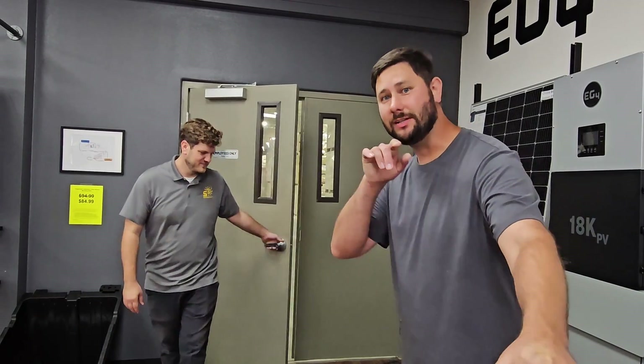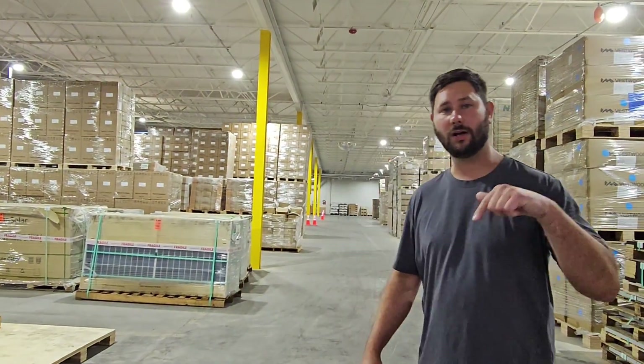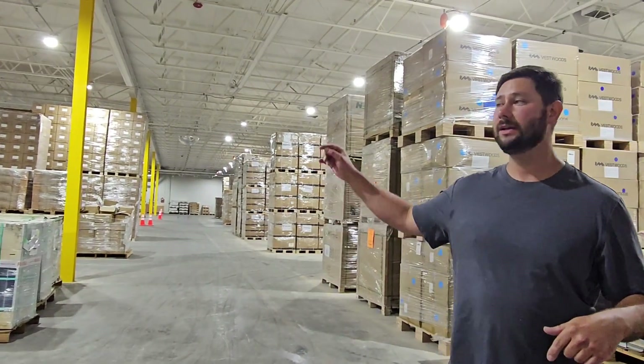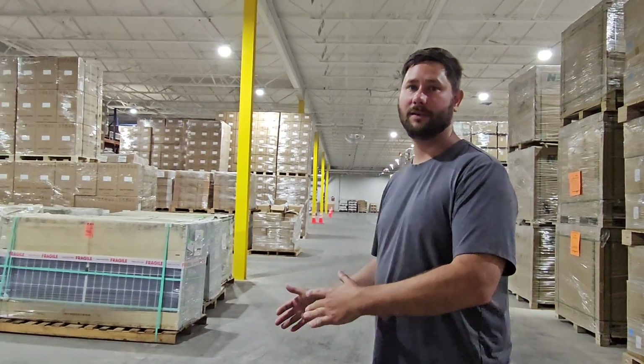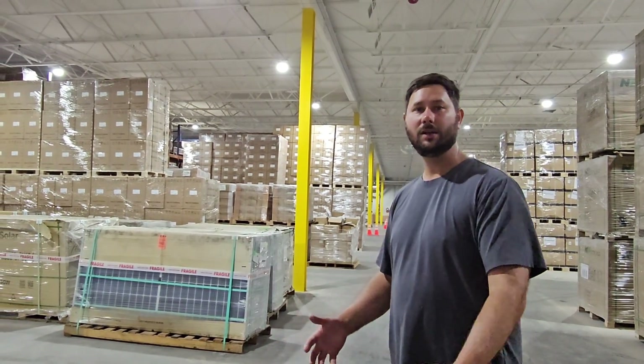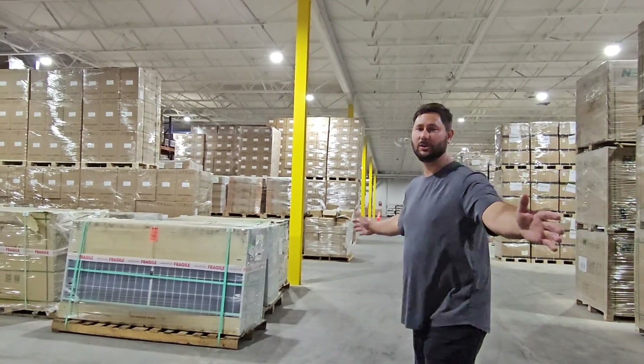I don't think I mentioned that it's same day pickup. So that means if you figure out the design that you need, you figure out the solar system, you call in the morning, you order the system, and by the afternoon you can come pick up that system same day. Then you've got your whole home system, your off-grid system — a system to power whatever you need.